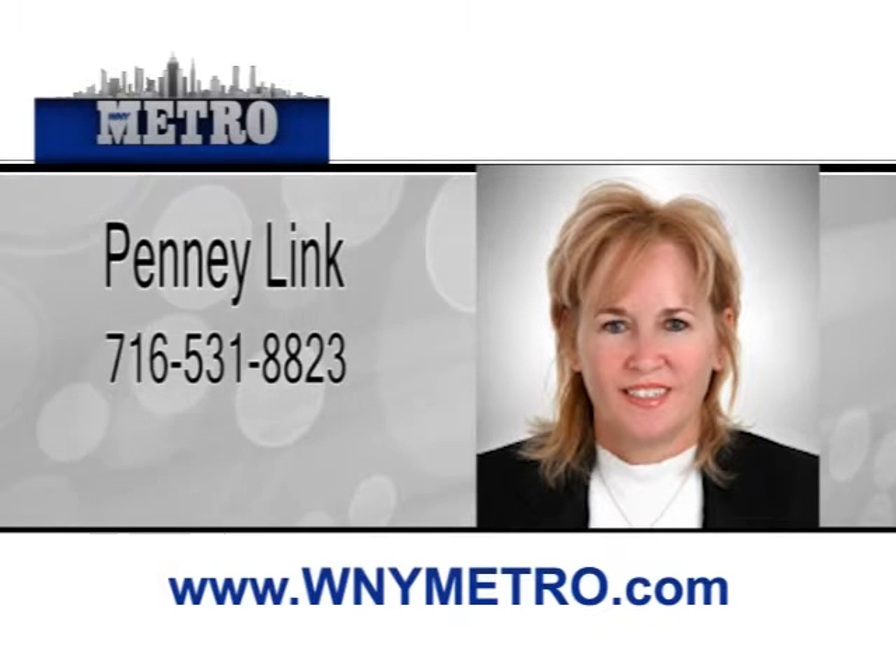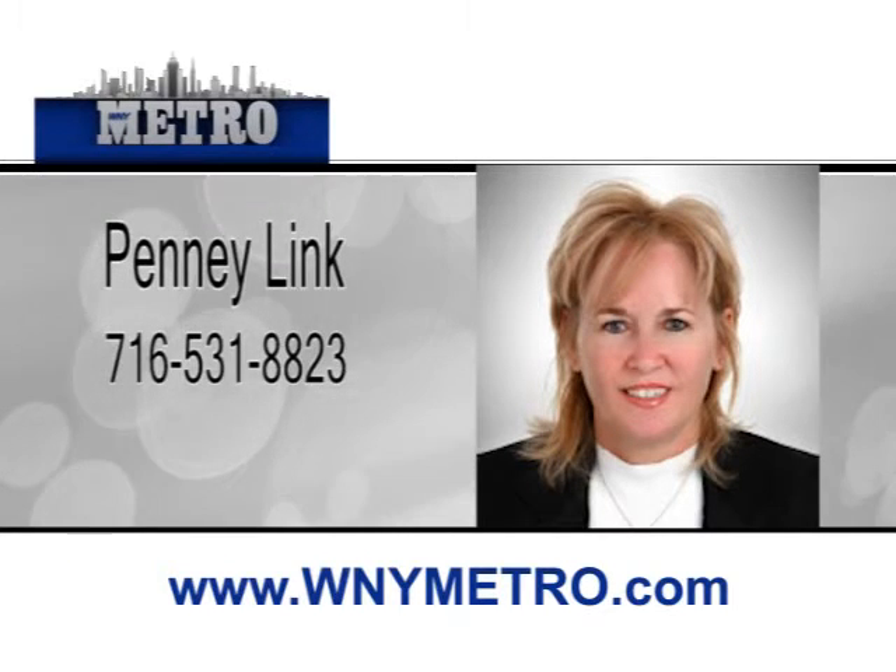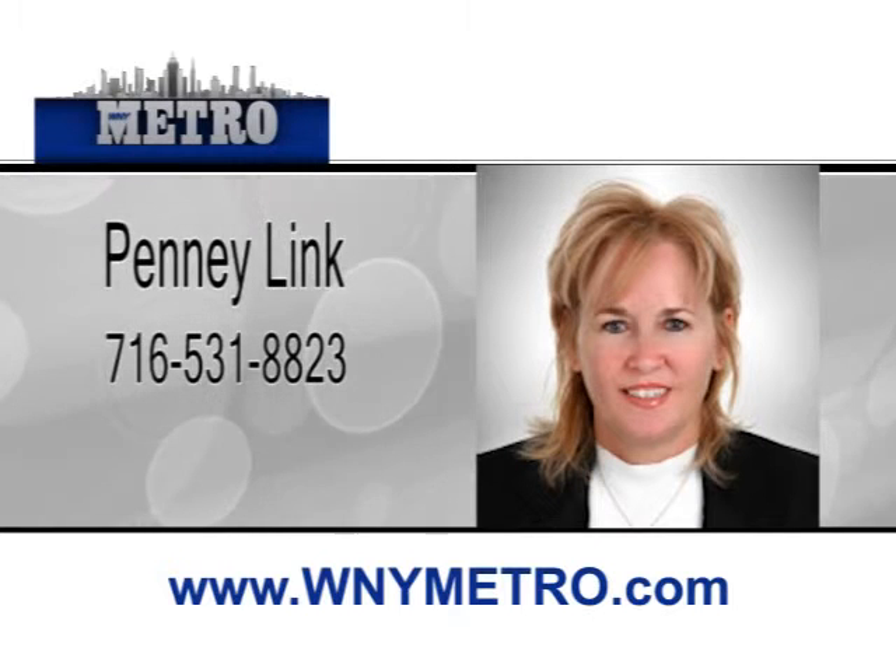Penny Link is a real estate professional dedicated to providing you with the best possible service to meet your real estate needs. Whether you're buying your first home, dreaming about the perfect vacation home, or need to sell your home quickly at a fair price, she can help make your real estate dreams come true. Penny has numerous years of experience as a professional in the real estate market and as a real estate investor. Her affiliation with Metro Roberts Realty allows her to offer you the best real estate services available today. Penny looks forward to offering you friendly, efficient service with a personal touch.